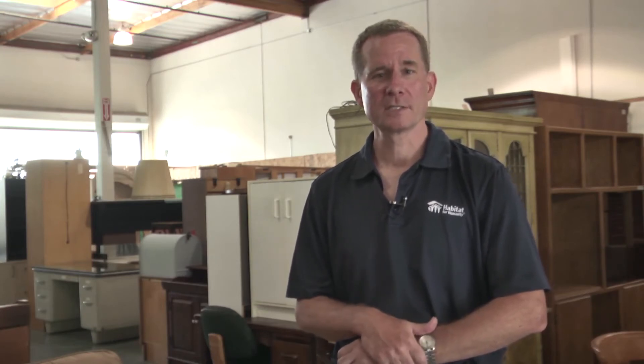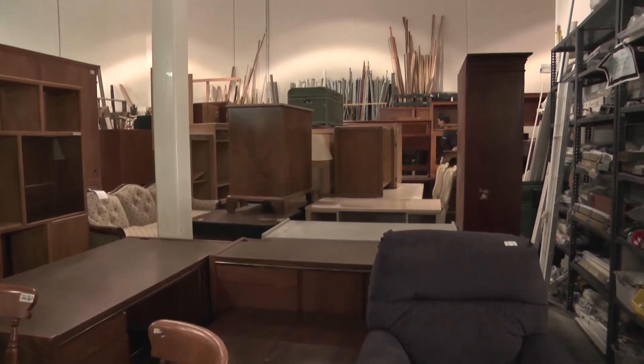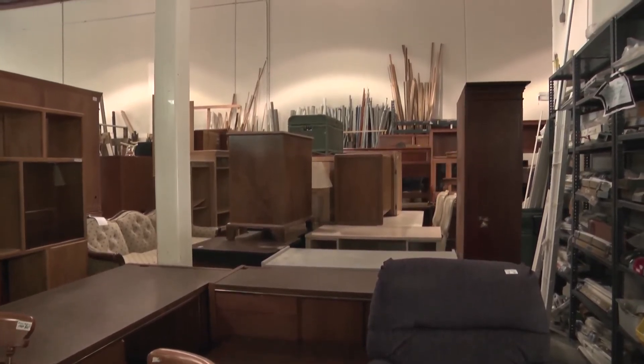We also have a lot of furniture which comes to us both from residential and businesses — desks, shelving, TV stands, all sorts of furniture, as well as many offices come to us and repurpose other office supplies.